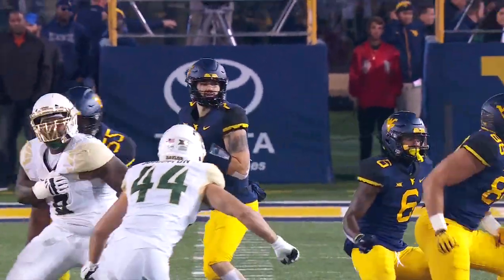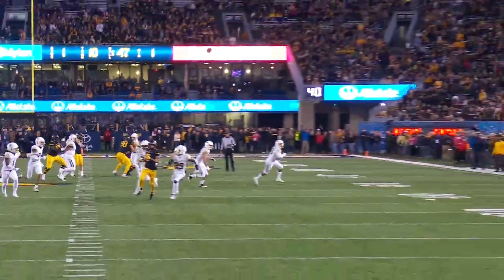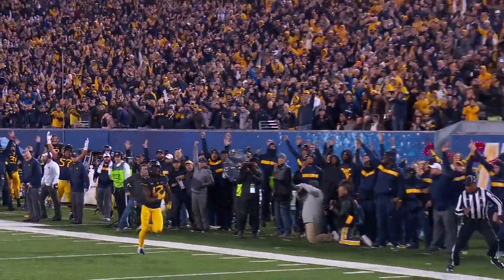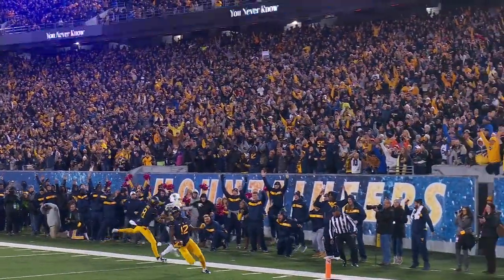Each of those receivers in on the action. The first play was to Sills, the second to Sims. The 53-yard touchdown was to Gary Jennings.